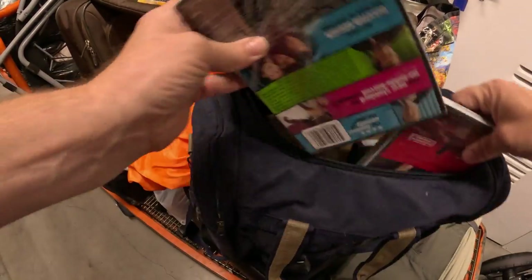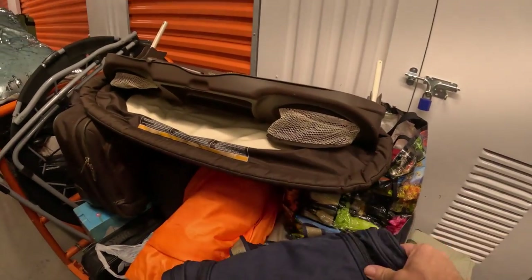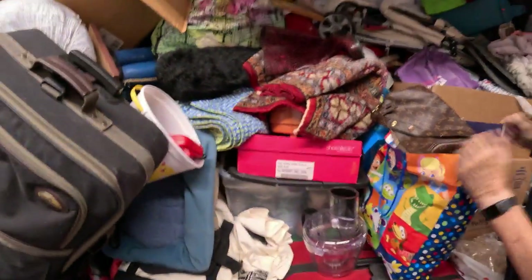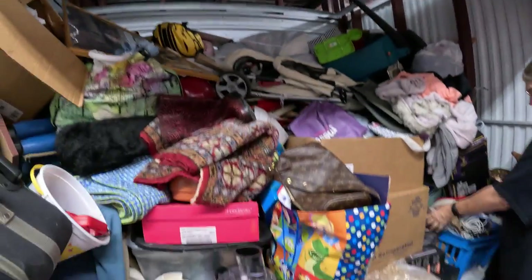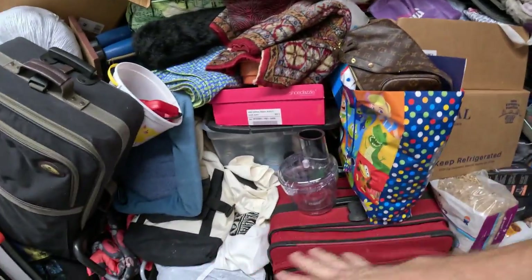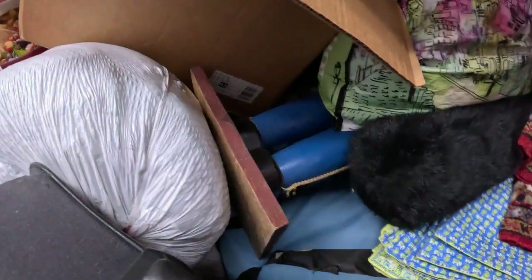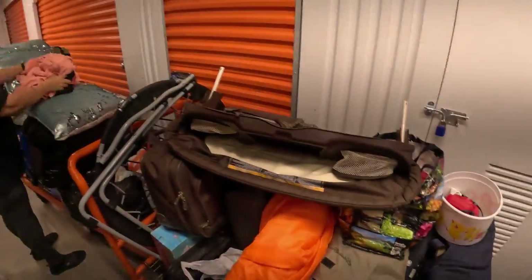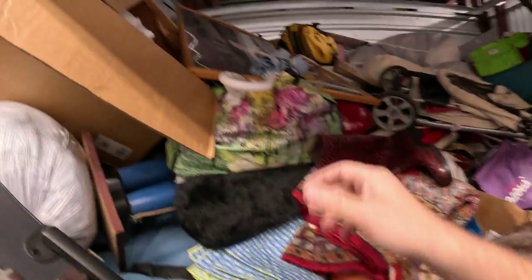Found some more DVDs including 'Horrible Bosses.' The top section of the unit is basically everything just thrown up there — lots of bags of clothes and baby stuff. Everything down lower looks more neatly stacked. The top is definitely a big messy situation. There might be a big nutcracker here — I can see a big wooden base. Also an old Coleman pump, and the top layer is just suitcases, bags, and random mishmash.